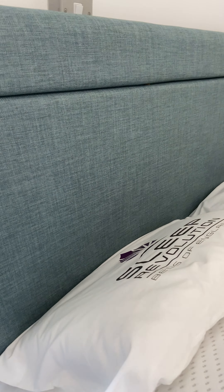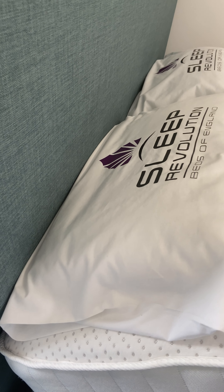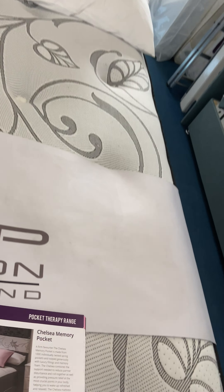Various ranges of headboards are available to match the beds, should you wish — all top quality. These are not just cheap beds that you find on the internet or in some of the non-branded shops.